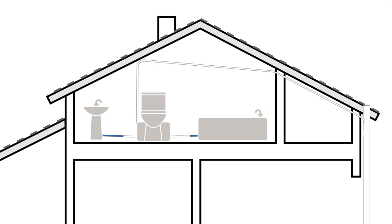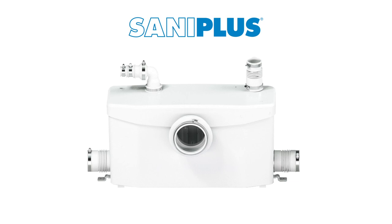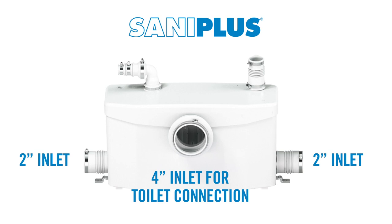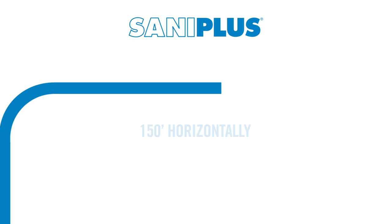One of our most popular macerating units is the Saniflo. The Saniflo has multiple inlets and connections that all have their own purpose. The unit has two 2-inch inlets on either side, a 4-inch inlet for toilet connection. On the top, there is a 1.5-inch vent port and a 3.25-inch discharge connection. This powerful system can pump discharge up to 15 feet vertically and/or 150 feet horizontally.